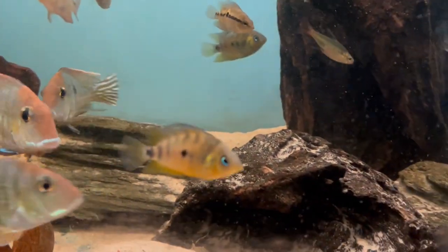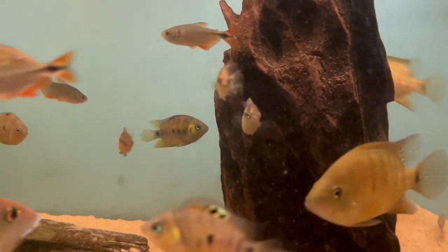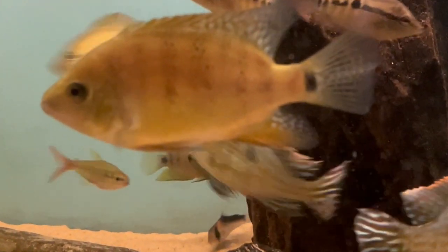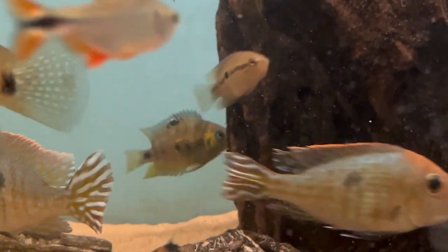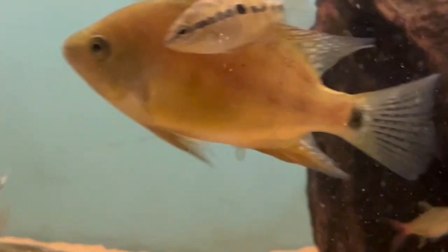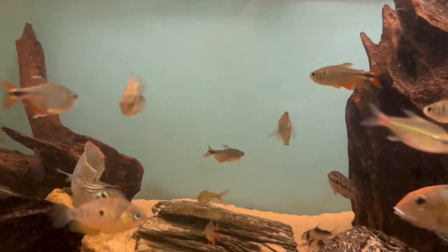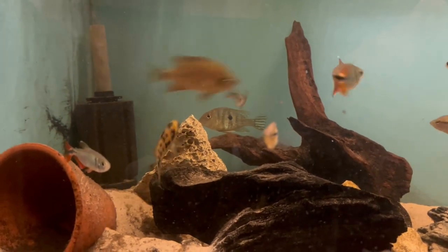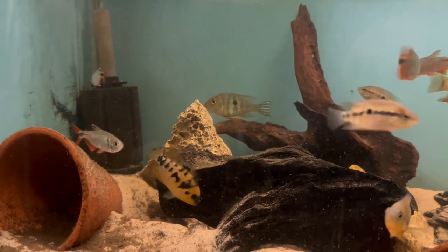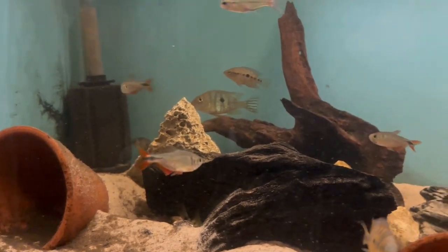Some of the other cichlids in here are the autofluvia - I've got some small ones from one of the auctions last year, one male and three females, plus another bigger pair I got last year as well. I've also got a group of salvini in this tank. And this one here is the female nanolartus - unfortunately I've only got the one, so I am on the lookout for some males.